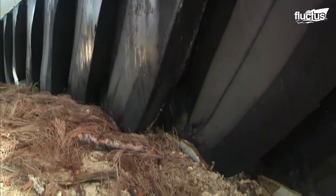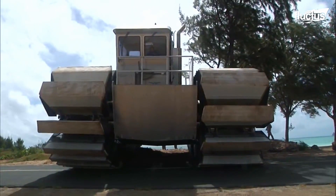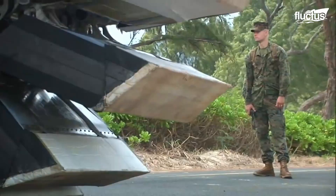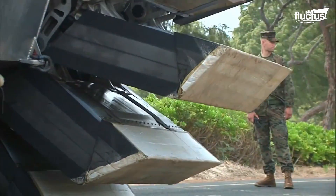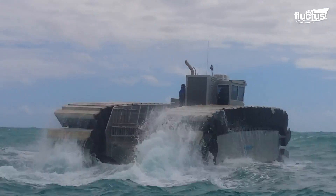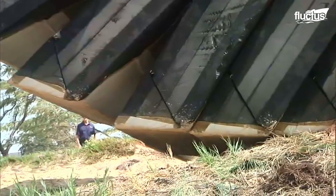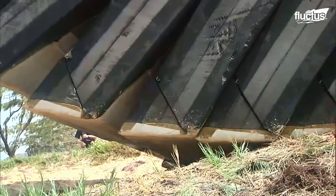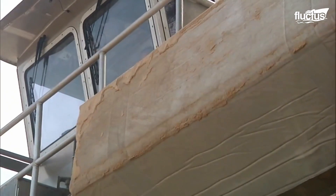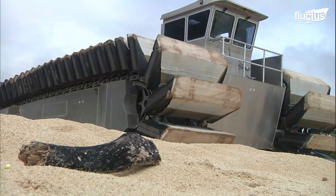These pads enable the land-sea capability of the UHAC. They are similar to the continuous track of a tank, fitted with captured air foam cells that provide buoyancy. They act as paddles in the water and behave as track-driven pads on land. This system allows a very low ground-pressure footprint of almost one pound per square inch, or 1 PSI, that helps make the UHAC truly amphibious.